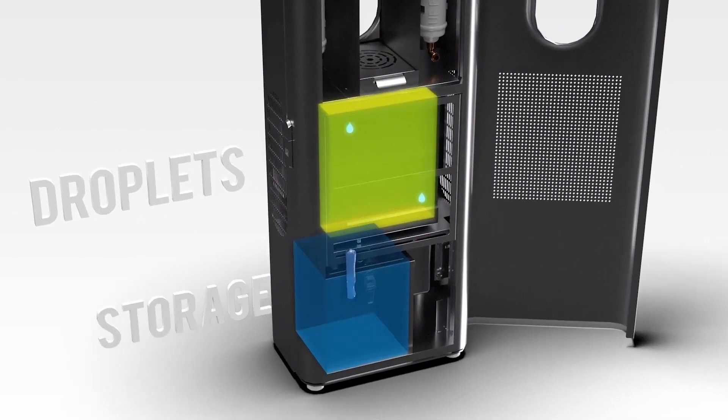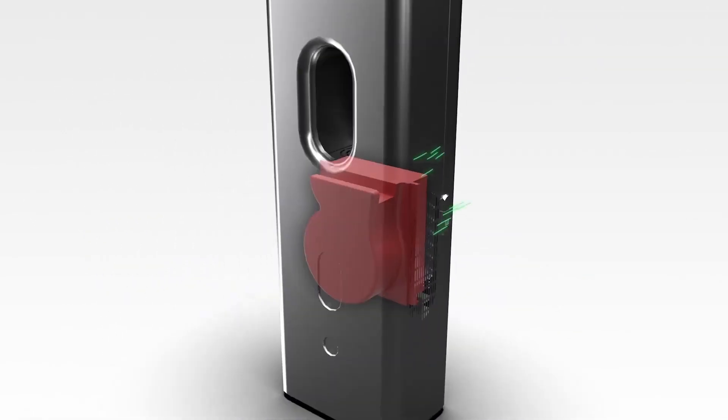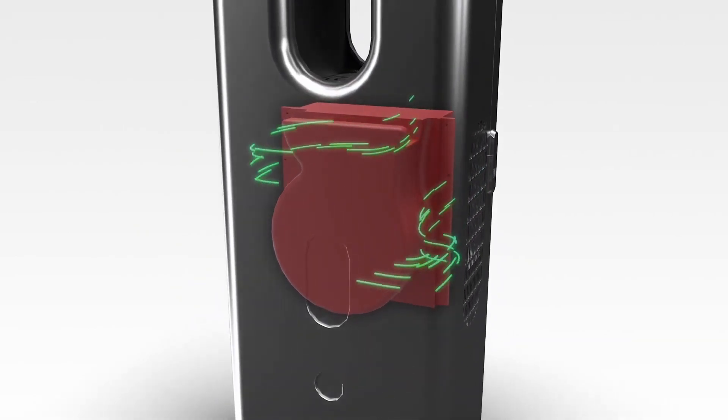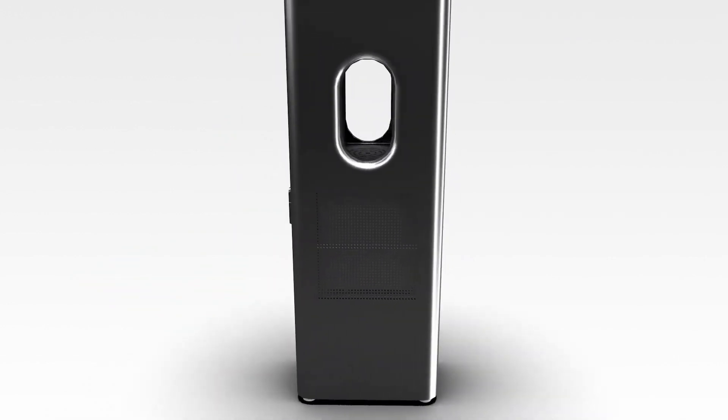The technology that we have in CaraPure is silent and it's naturally better for the environment because it's a natural component. It's a water dispenser, a really powerful air purifier, and also a strong dehumidifier, all packaged into one really beautifully designed product.